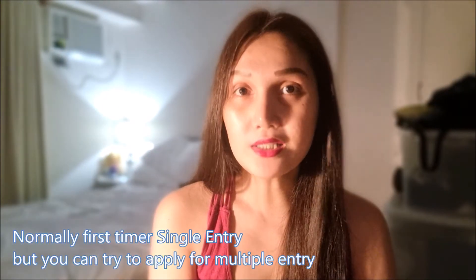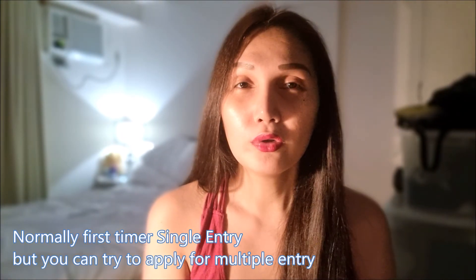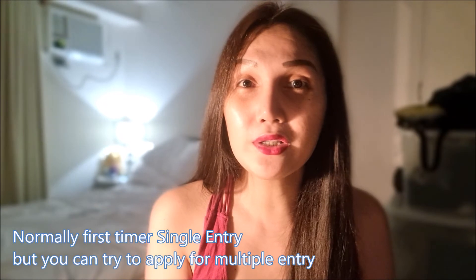You go back to VFS Global at Eco Plaza Makati to pick up your passport. Normally you can request a multiple entry visa. The duration of stay will vary depending on what you stated in your application — how long you plan to stay. For example, if you're planning to stay 20 days, they might give you 30 days. One time I put 30 days and they gave me 60 days duration of stay.